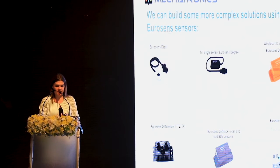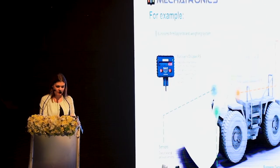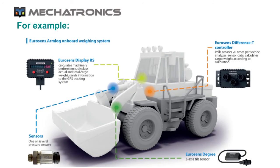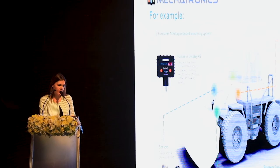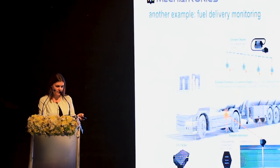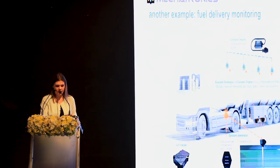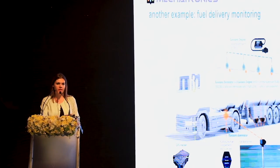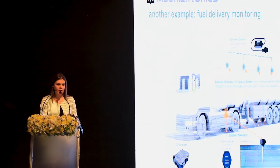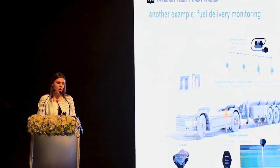This diversity of sensors allows us to build complex telematics solutions. For example, an on-board weighing system for a front loader combining an on-board display, axle load sensor, and angle inclination sensor installed on one truck. Another example is fuel delivery monitoring, where a fuel level sensor and tilt inclination sensor are installed on caps, allowing you to know how many times and at which locations the caps were opened.